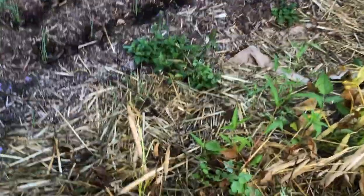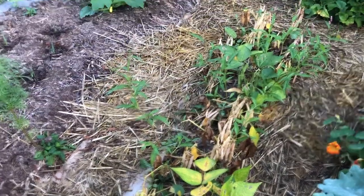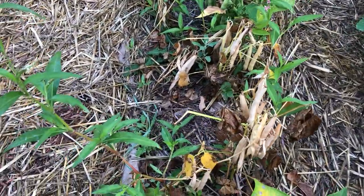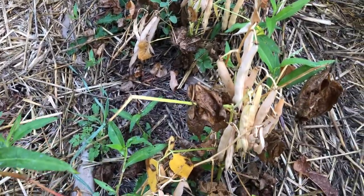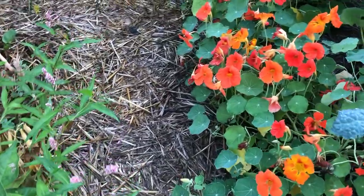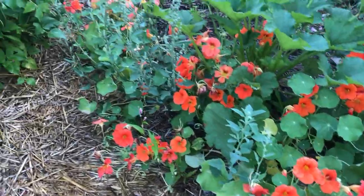Here's beans — dry beans. This is Rockwell, another heirloom bean. We're just trying it this year; we've never grown it before. Sally took a liking to the bean, and the pods are ready for harvesting, so when it dries out today we'll be gathering these in. Nasturtiums — excellent in the salad and also make a dynamite vinegar.